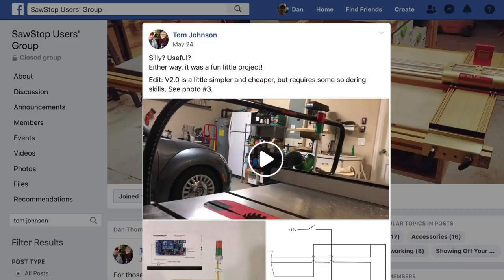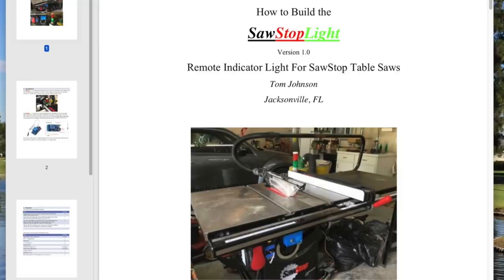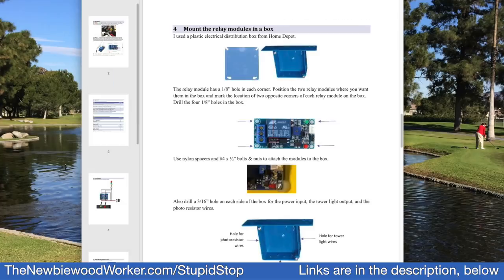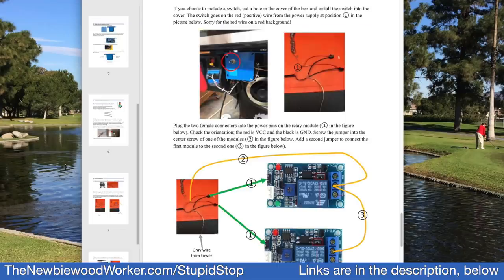So let's talk about my stupid stop. First, it only works on a SawStop right now, and I'll bet some of you smart electricians or engineers can figure out a way to adapt it to other saws — if so, leave a comment. Secondly, it's not really my solution. A guy named Tom Johnson came up with the idea and posted about it on the SawStop Users Group on Facebook. Tom calls it the SawStop light, but I prefer the stupid stop. Tom created a PDF with plans and wiring diagrams, and he was kind enough to let me share them for free on my website.